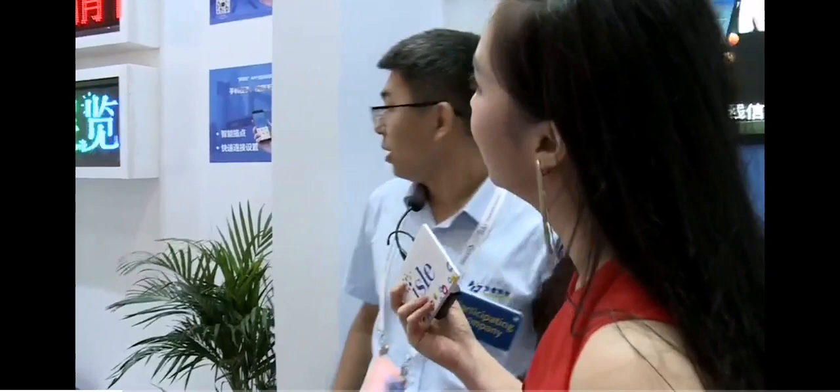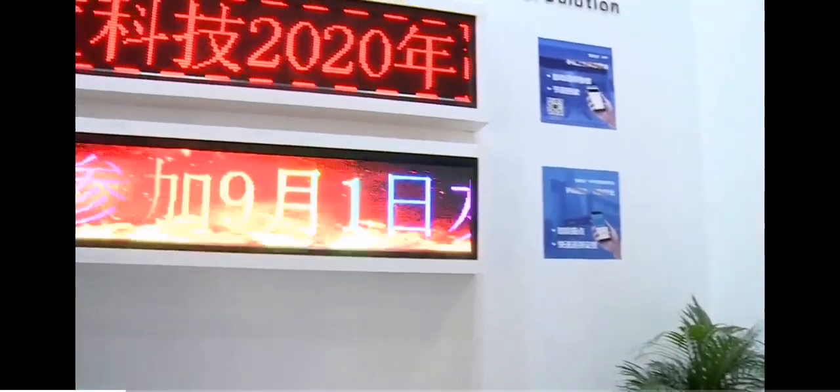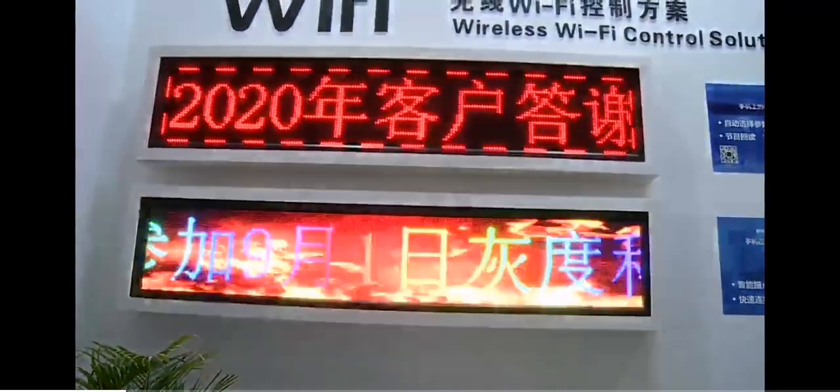Next one is our Wi-Fi wireless solution for the binary billboard. We are very professional and have 11 years of history. Wi-Fi controllers are becoming more and more popular instead of the U-Disc solution. Now maybe 80% use Wi-Fi solutions.